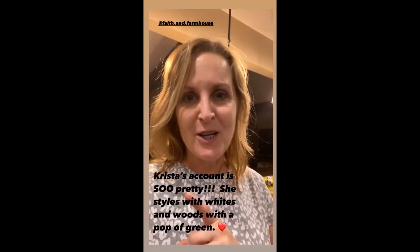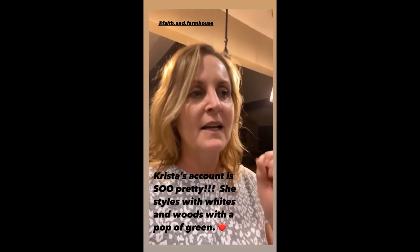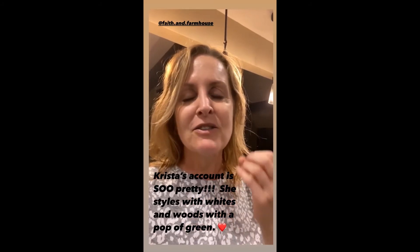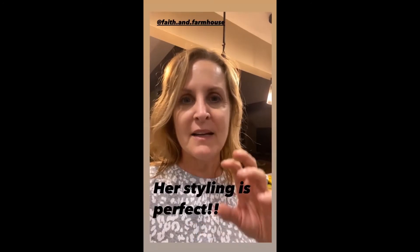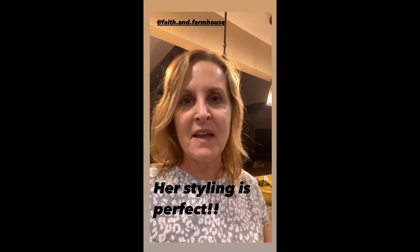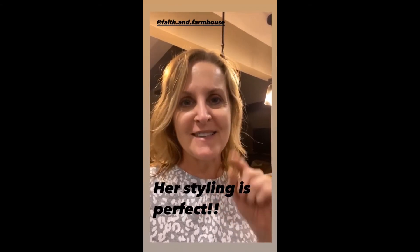The first account I want to share is Krista with Faith and Farmhouse. When I first looked at her feed, I was stunned because it is so pretty. Everything is white and wood, with pops of green. She doesn't overdo any of her styling — everything is just perfect. So check it out, and I'm going to give you just a sneak preview.